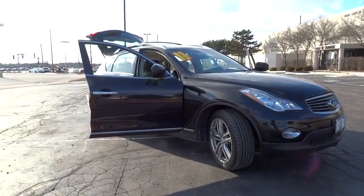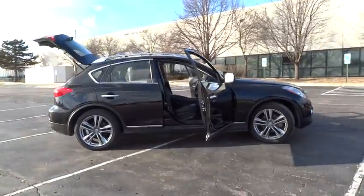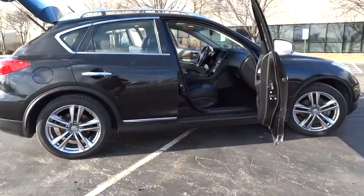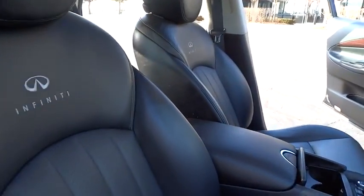The 2011 Infiniti EX35. The EX is Infiniti's offering in the growing market for small upscale SUVs. Like the G, the EX has agile handling and a comfortable ride.